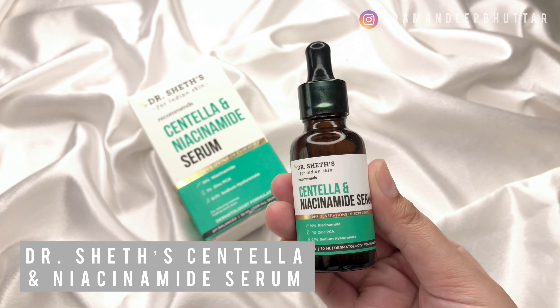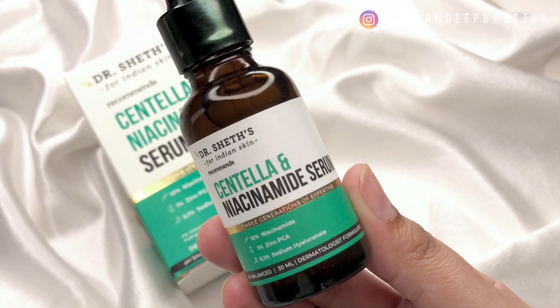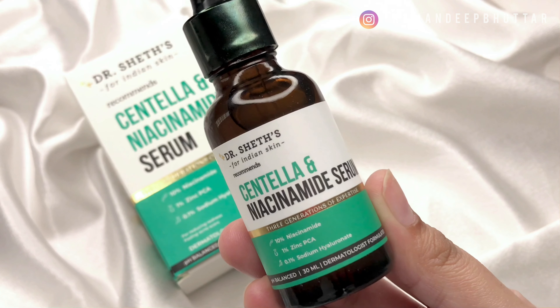After using it for a couple of days, I've noticed my skin looks slightly more radiant and doesn't feel as dry as it used to. I recently switched to Dr. Shades Vitamin C serum and I'm going to continue using it because my skin actually loves it. Moving on, the second serum from Dr. Shades is their Centella and Niacinamide serum. The major ingredients are 10% niacinamide, 1% zinc PCA, and 0.1% sodium hyaluronate.